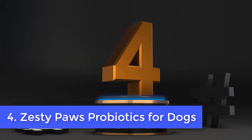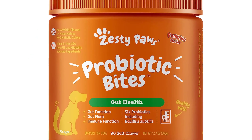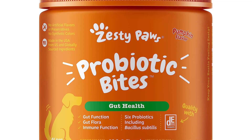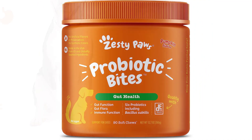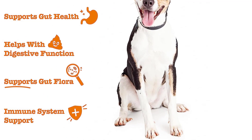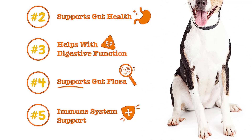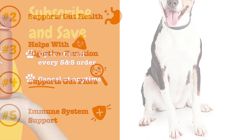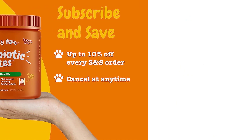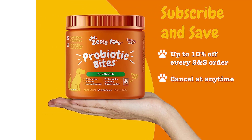Number 4: Zesty Paws Probiotics for Dogs. In the event that your pet is suffering from abdominal discomfort or frequent stomach problems, a probiotic containing digestive enzymes can help reduce digestive issues and regulate elimination. Zesty Paws Probiotic Bites not only have probiotics and digestive enzymes, but they also include an old-fashioned doggy digestive aid called pumpkin. The high-fiber squash has long been suggested by vets for digestive problems. Each Zesty Paws chew has over 3 billion CFU of 6 different probiotic strains, which is equivalent to some prescription-strength probiotics.